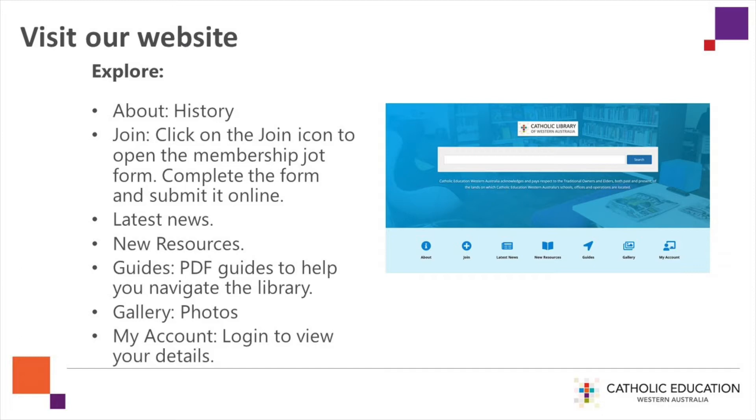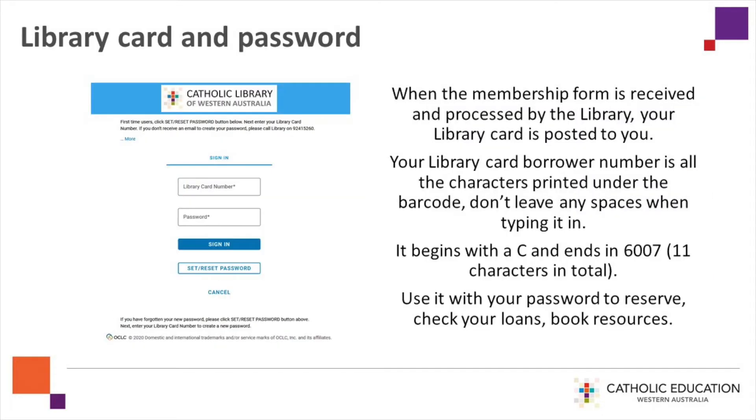If you aren't a member, you can join online by clicking on the Join icon and completing and sending the online jot form. Remember to use your home address and include the suburb your school is in. When the membership form is received and processed by the Library, your Library Card is posted to you.